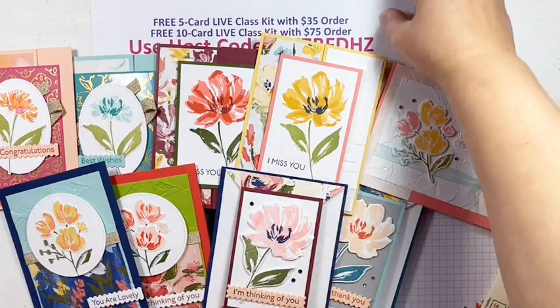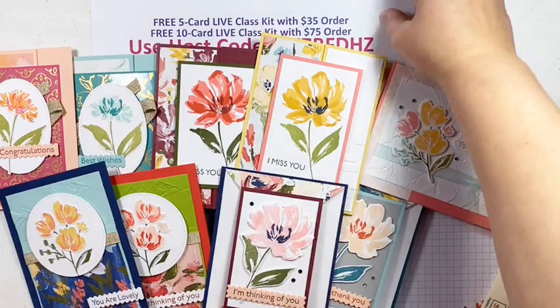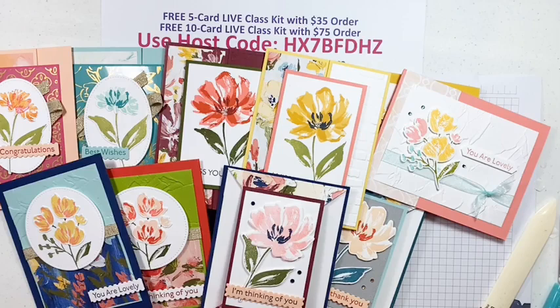One more thing: if you place an order of $150 or more, don't use the host code — I want you to be able to earn Stamp and Reward dollars, which you can earn on orders of $150 or more. When you use the host code you're not able to use those. I will automatically send you the ten-card kit if you place an order that large. I hope you really enjoyed these beautiful cards as much as I did making them — I really had a lot of fun. Thanks for taking the time to get creative with me today and I look forward to seeing you next week at our next live class on Thursday at 9 a.m. Eastern Time. Until then, this is Angie with TooCoolStamping.com — talk to you later, bye!